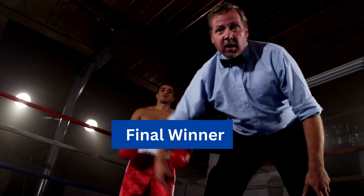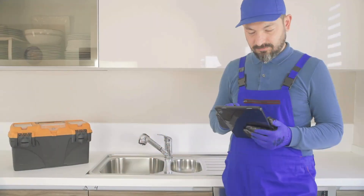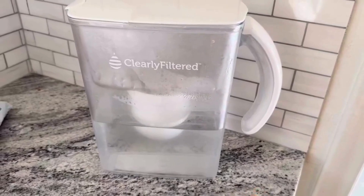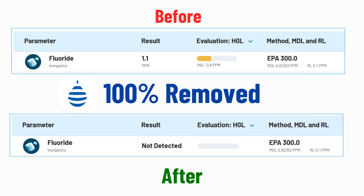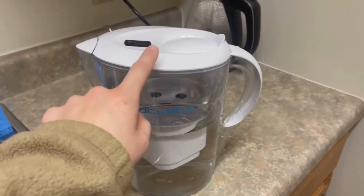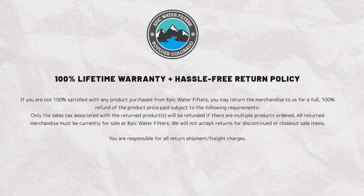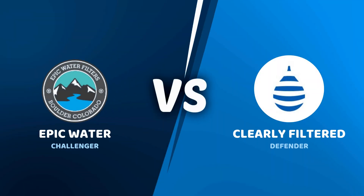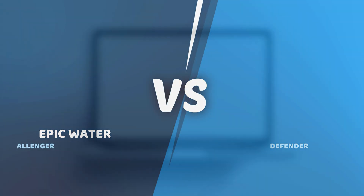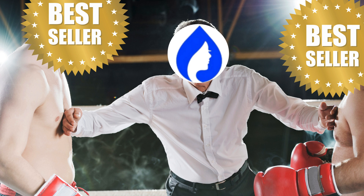Final Winner: Based on all the rounds, we declare a tie between the Clearly Filtered and Epic Water pitchers. Choose the Clearly Filtered pitcher if you value performance and material safety certifications, want to remove fluoride, and want a sturdy design. Choose Epic Water pitcher if you want a more affordable pitcher that's easy to maintain, removes most common contaminants, and offers a long lifetime warranty. A detailed comparison between Clearly Filtered pitcher and Epic Water pitcher — if you found this video helpful, please do like and share, and we'll be back with another exciting face-off between two top water filter brands.